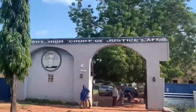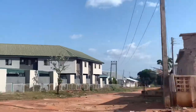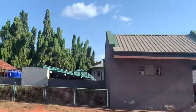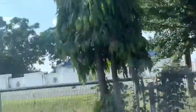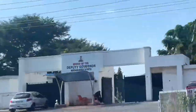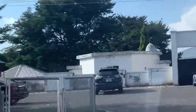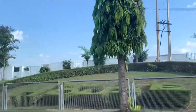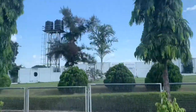This is the Nasarawa State High Court. And this is our state Government House.